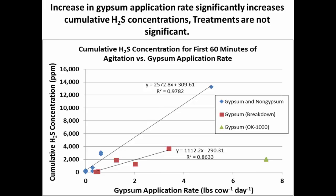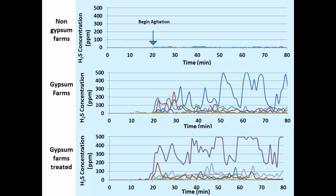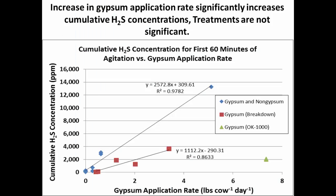Looking at the data more carefully — different farms use different amounts of gypsum bedding — I took the first 60 minutes of agitation and summed all the hydrogen sulfide concentrations into a cumulative value, then plotted one point per farm against gypsum application rate in pounds per cow per day. There's a pretty clear trend: the more gypsum that's used, the higher the cumulative hydrogen sulfide concentrations. The red squares represent farms with a treatment added to the manure storage pit to reduce hydrogen sulfide. There appears to be a trend, but it was not statistically significant. More data points would go a long way in proving this treatment.